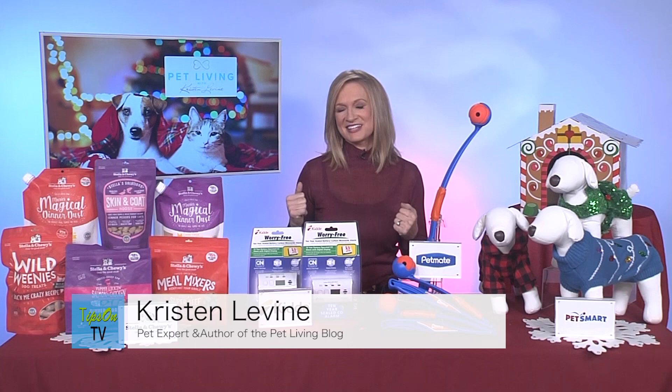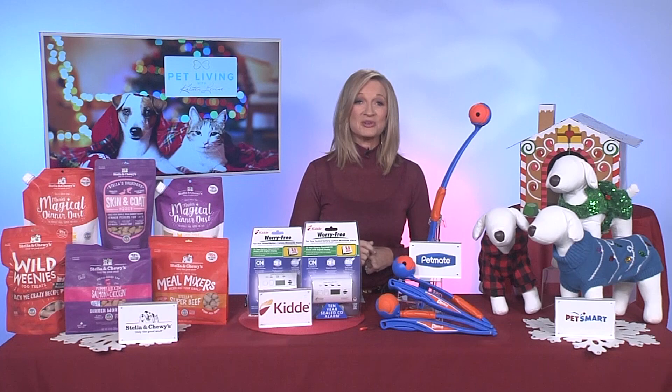Hi, I'm Kristen Levine, author of the Pet Loving Blog, and I am here to give you some great holiday gift ideas for your pets. My first bit of advice is to choose a gift that you can enjoy with your pet together.